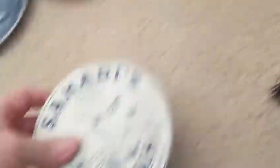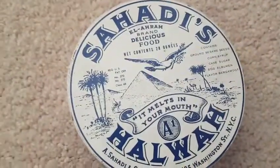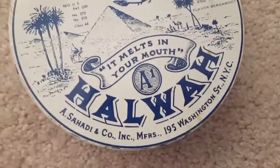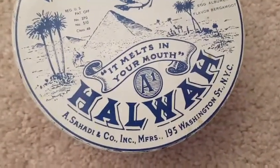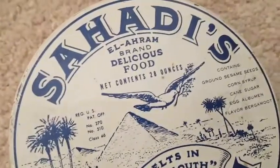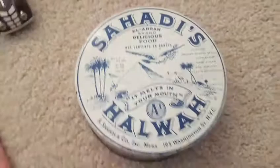I like this tin because of the graphics — Sahadi's Delicious Food and Halwa. I like that it had a New York City address: 195 Washington Street, New York City. 'Melts in your mouth.' It has the pyramids and birds and all different kinds of things. Nice early tin, got some age to it. This was $3 — that was a very good buy.